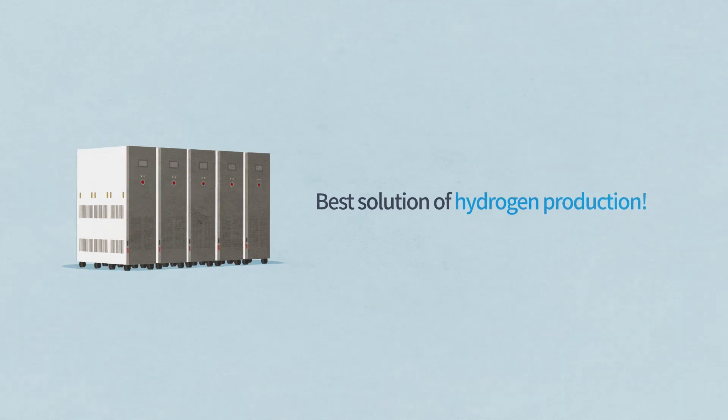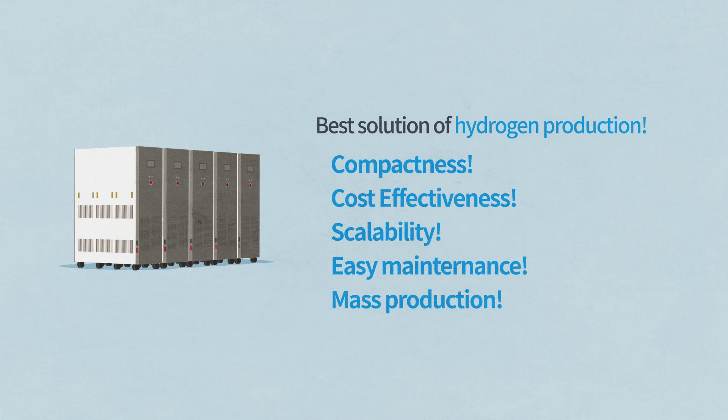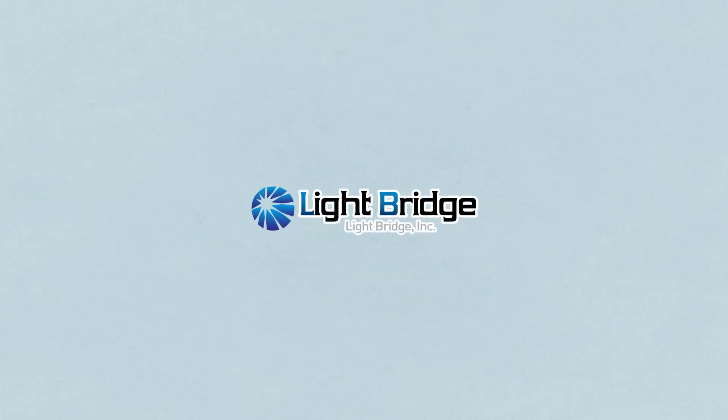Best solution of hydrogen production. Lightbridge.